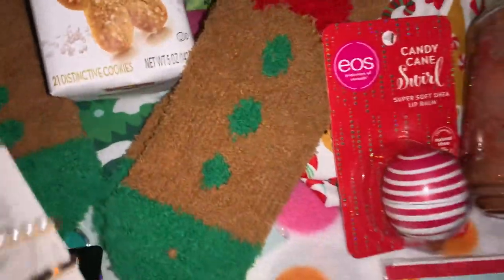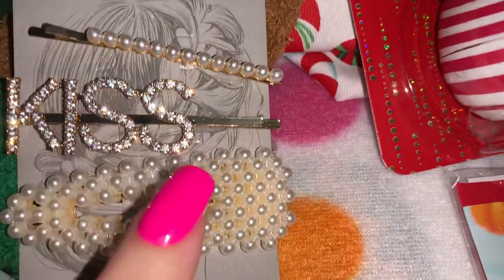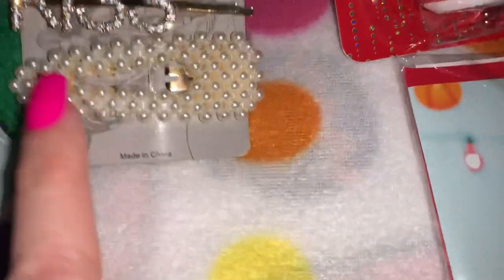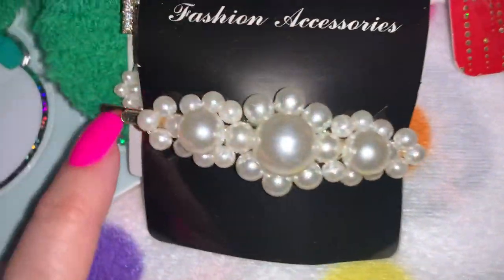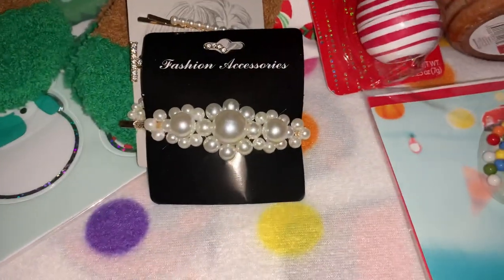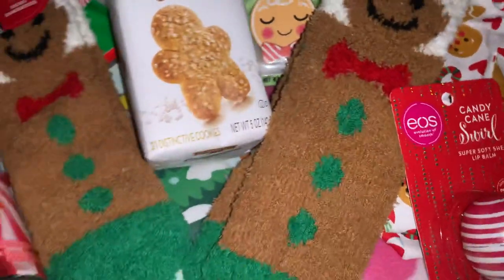Also from Dollar General I picked up these three little pearl clips for three dollars — they're like little bobby pins. This one has little pearls, this one says 'kiss' with rhinestones, and then this is a little barrette with pearls all over it. From Dollar Tree I got this big little pin with pearls all over it too. Every southern girl has to have her pearls, and I do wear my hair up a lot because I have long hair.